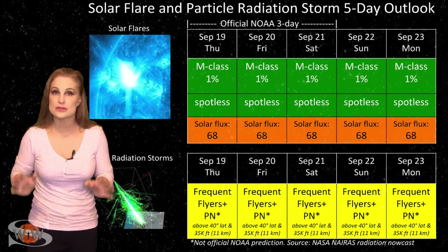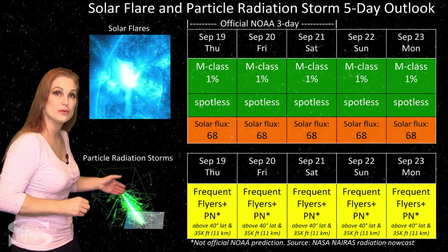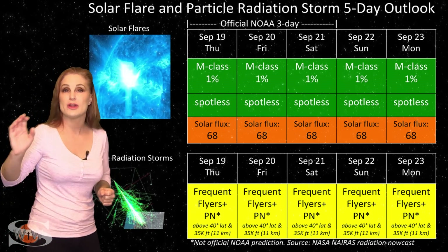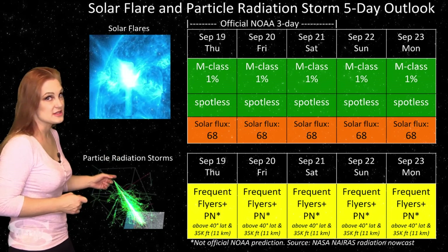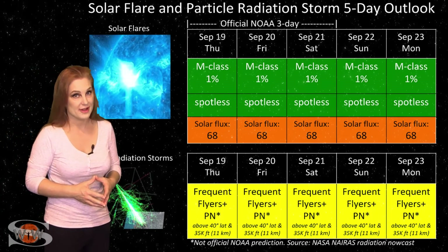Because we're also at solar minimum, the cosmic ray flux is a bit higher than it normally would be. So you frequent flyers — and this does include air crew who fly over 800 hours annually and fly at high altitudes and high latitudes — you are in the moderate range for radiation dose, and this does include prenatal passengers. Please take this into consideration in your flight plans.